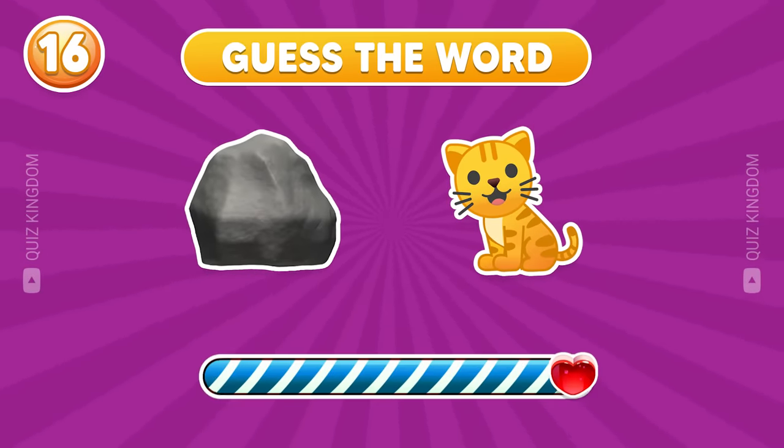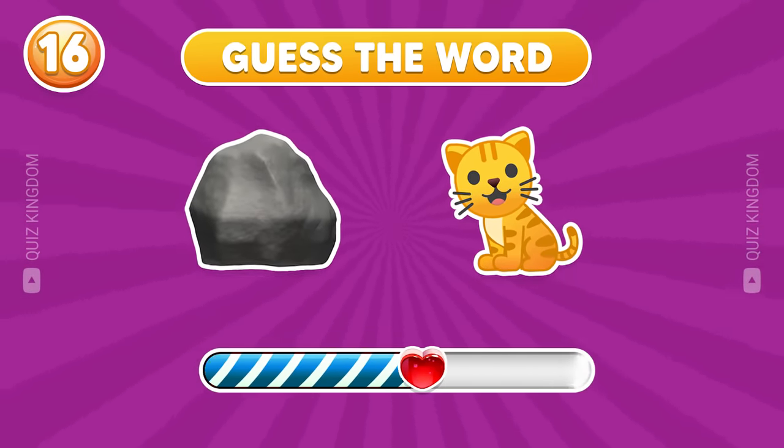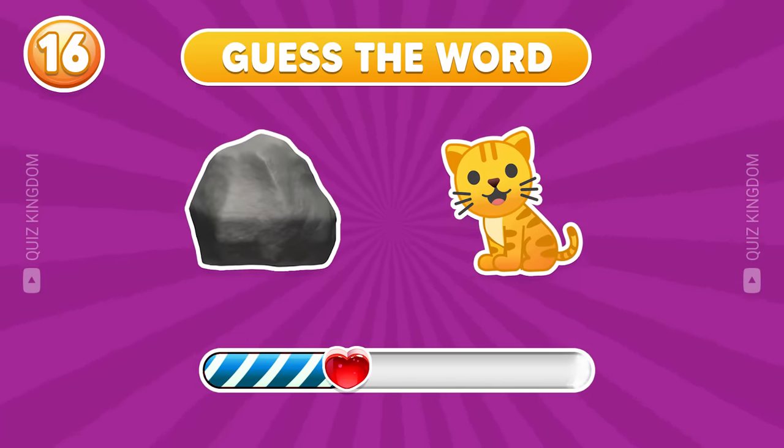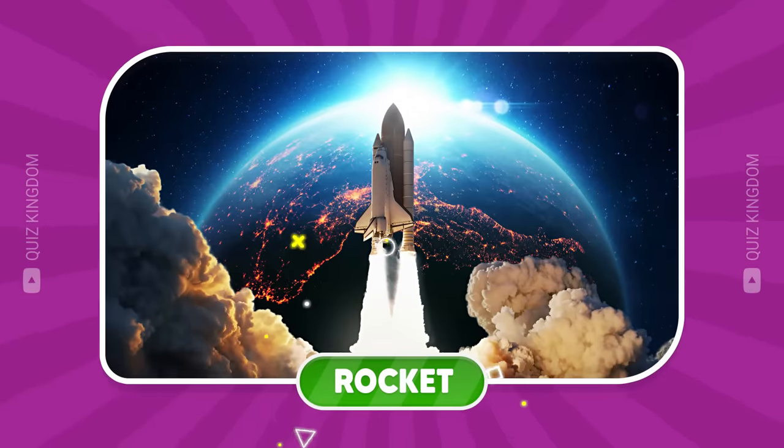Do you have any ideas? Good job! It's rocket.